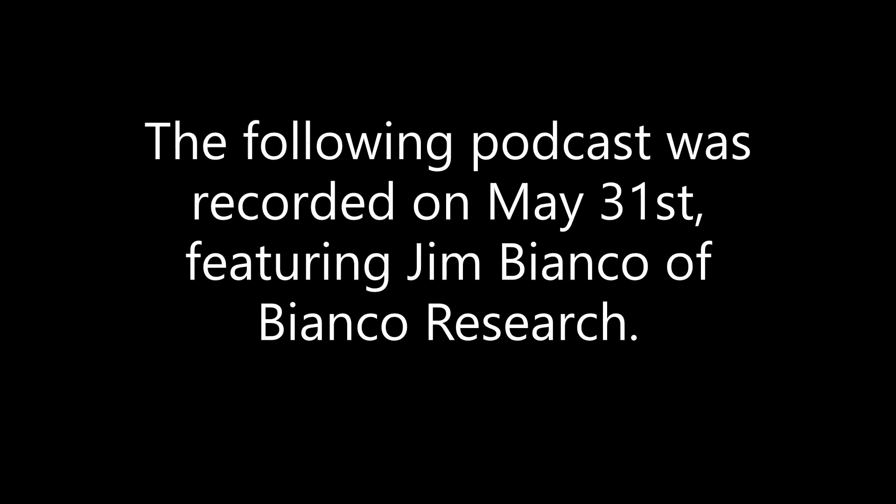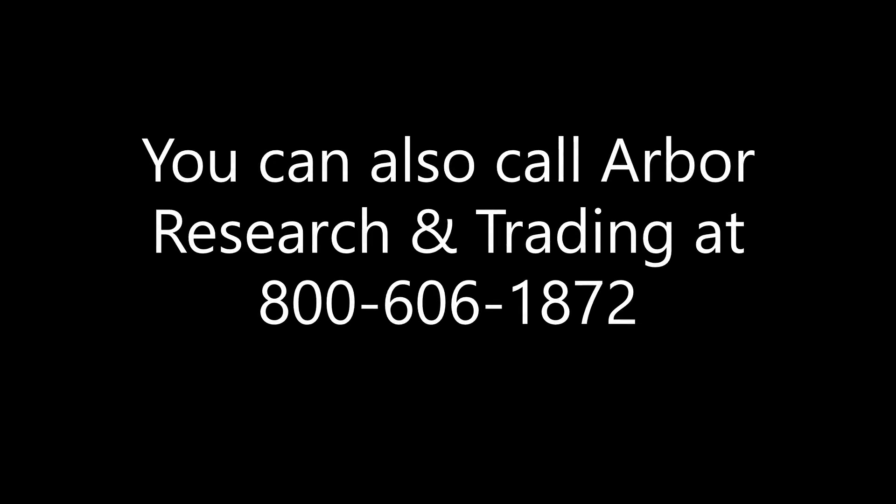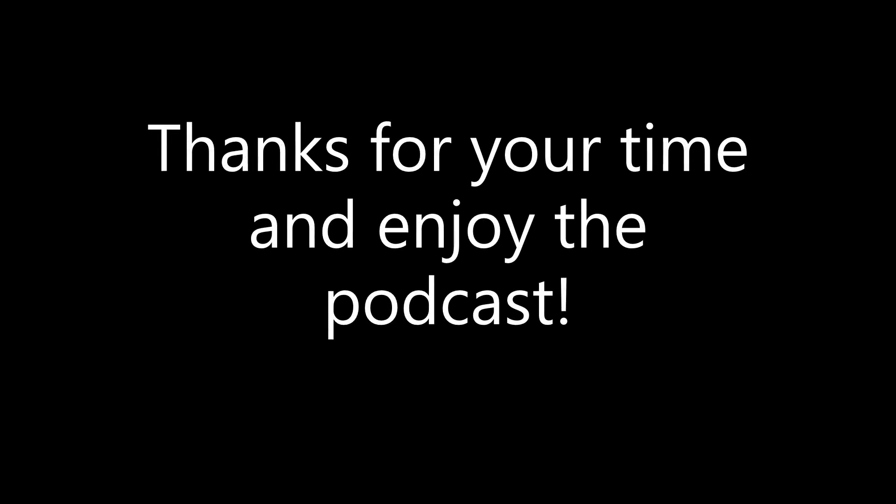The following podcast was recorded on Tuesday, May 31st, 2022, featuring Jim Bianco of Bianco Research. To hear the podcast in real time, you can sign up for a free trial at biancoresearch.com or arborresearch.com, or by emailing Gus Handler directly at gus.handler@arborresearch.com. You can also call Arbor Research and Trading at 1-800-606-1872. Thanks for your time and enjoy the podcast.